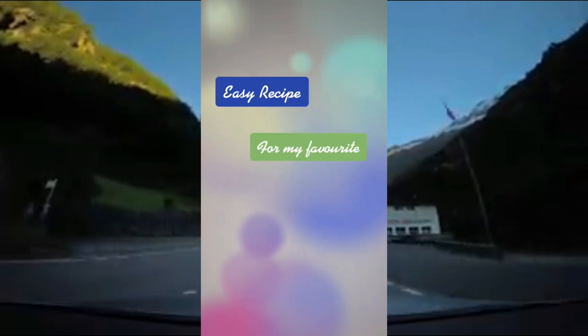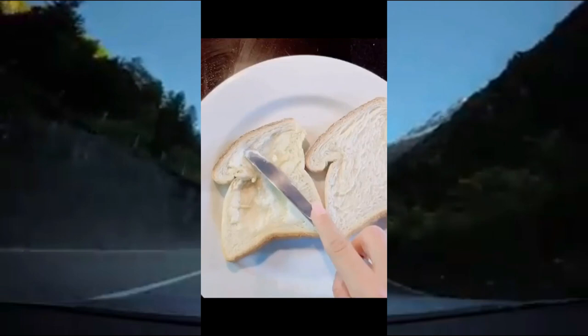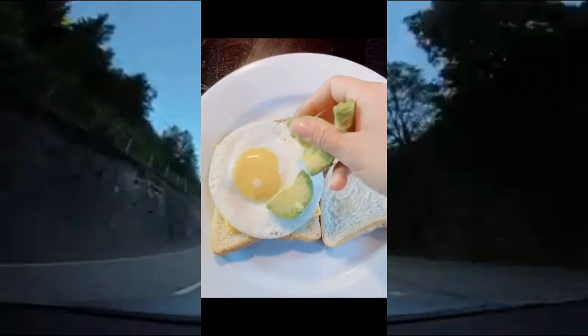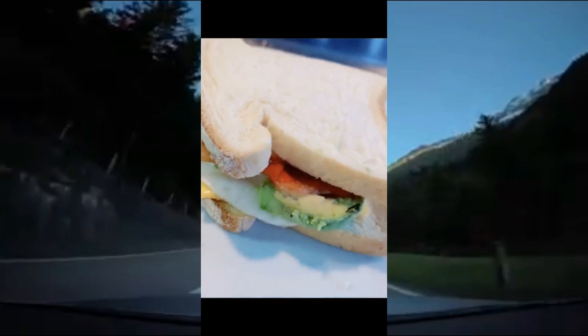Here's an easy recipe for my favorite breakfast sandwich. Fry an egg, cut up an avocado, cook your bacon, toast whatever bread you'd like, add butter to one slice, add a slice of cheese, place your egg on top, add your avocado, and finally add your bacon on top. And voila — a quick and yummy recipe to start off my morning. Let me know if you guys try it.